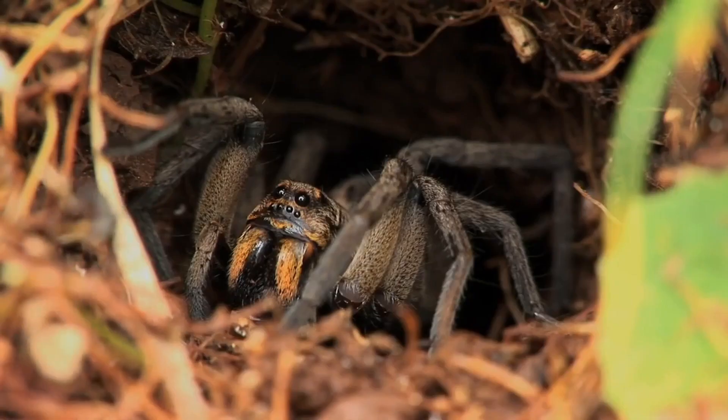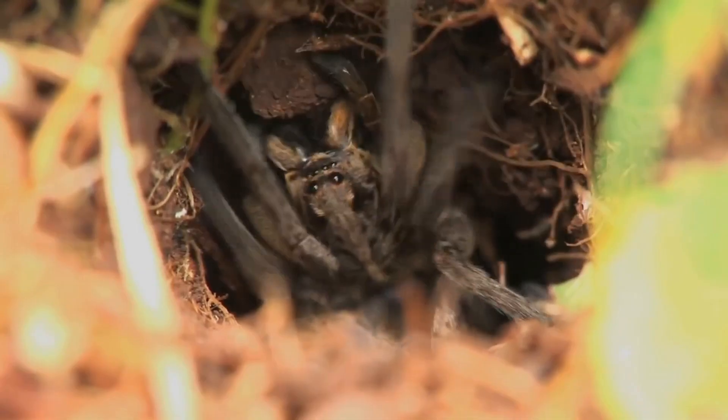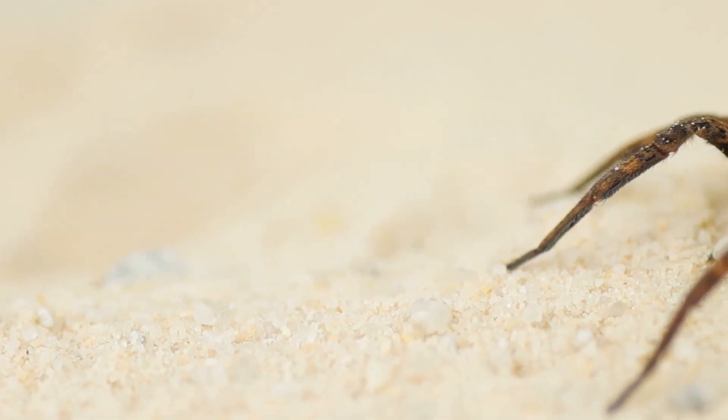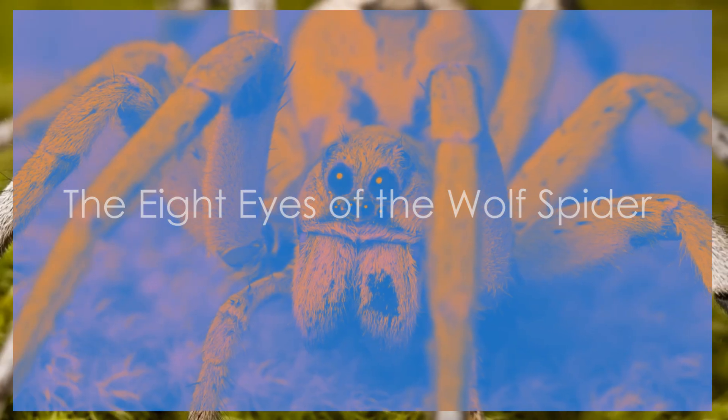What if I told you there's a spider that doesn't build webs but instead hunts like a lion in the wild? Meet the wolf spider — nature's ultimate ambush predator. Armed with an arsenal of skills, these arachnids are formidable hunters whose survival depends on lightning-fast reflexes, remarkable camouflage, and a hunting strategy as old as time itself. Let's find out the five most extraordinary hunting skills of this beautiful creature.